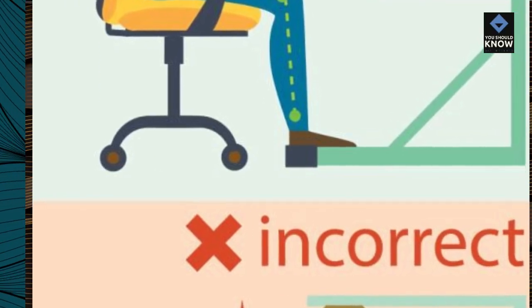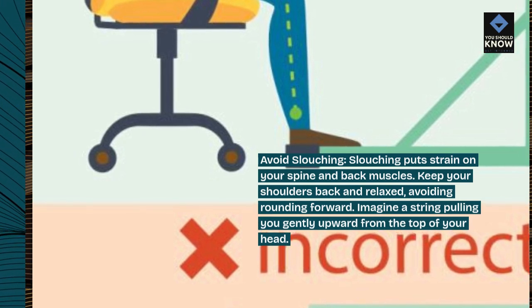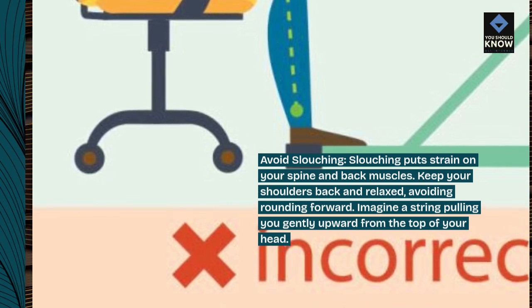Avoid slouching. Slouching puts strain on your spine and back muscles. Keep your shoulders back and relaxed, avoiding rounding forward. Imagine a string pulling you gently upward from the top of your head.